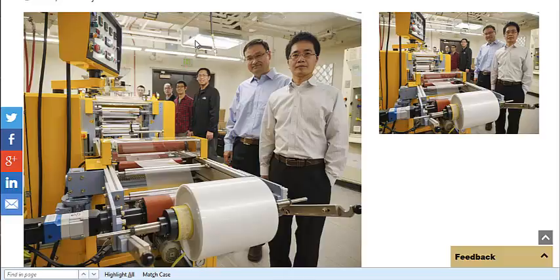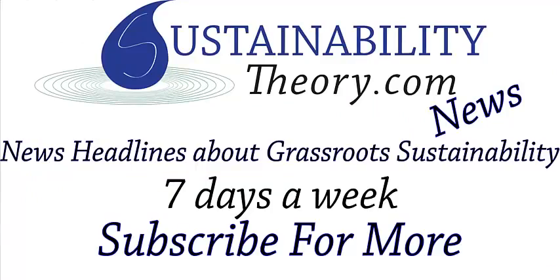This could be a great invention. I'll link to both pages in the description. And if you'd like to see more news headlines like this, subscribe to my channel. Have a great day.